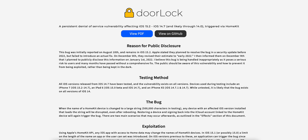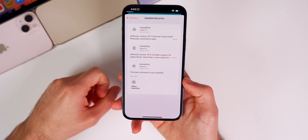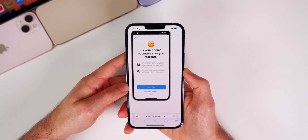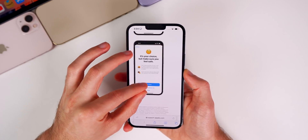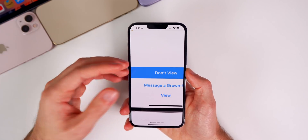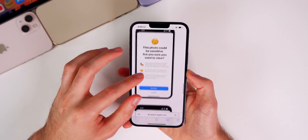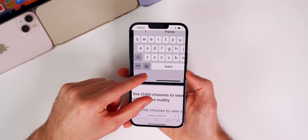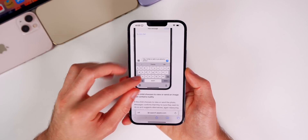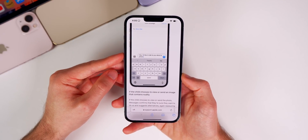The HomeKit bug has also presumably been fixed here with beta 2 of iOS 15.3 — that was patched in iOS 15.2.1 and I would expect it to carry over, especially since they were released the same day. We also have a fix for pinch-to-zoom in Safari: on beta 1, many users — especially those with a home button like the iPhone 7 and 8 — reported that pinch-to-zoom would not register half or three-quarters of the time, but that has been reported as fixed in beta 2.